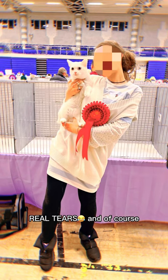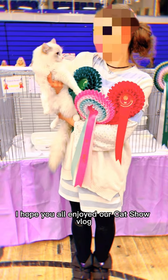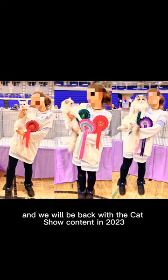And of course I've got to show YouTube the obligatory Instagram pictures as well. I hope you all enjoyed our cat show vlog and we will be back with the cat show content in 2023.